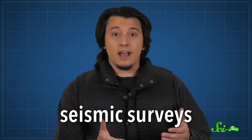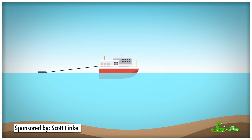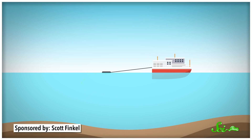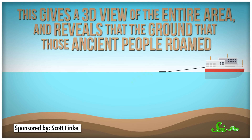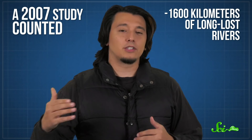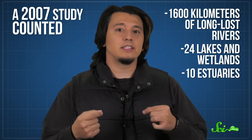Much of what we know now about the land itself comes from seismic surveys that look for oil and gas under the sea. A boat sends out a sound wave that travels through the water and reflects off the seafloor, as well as the layers of sediment and rock beneath it. They bounce back up to the surface and are detected by long lines of sensors towed behind the boat. This gives a 3D view of the entire area, and reveals that the ground those ancient people roamed is now 30 to 50 meters below the seafloor — a landscape of rolling hills, rivers, and marshlands. A 2007 study counted 1,600 kilometers of long-lost rivers, 24 lakes and wetlands, and 10 estuaries where freshwater once met the sea.